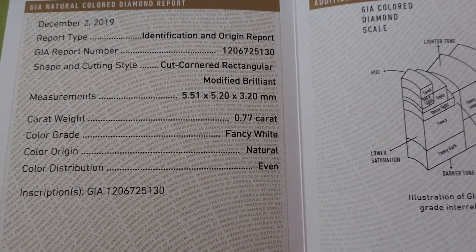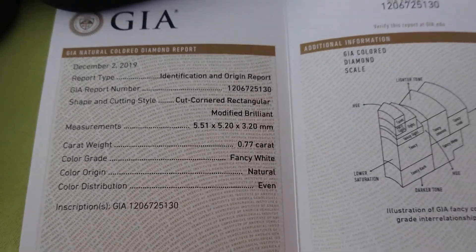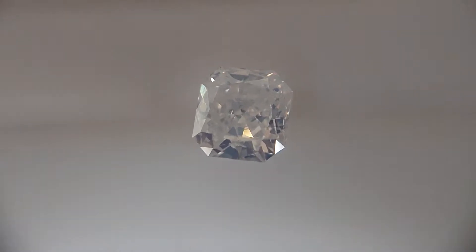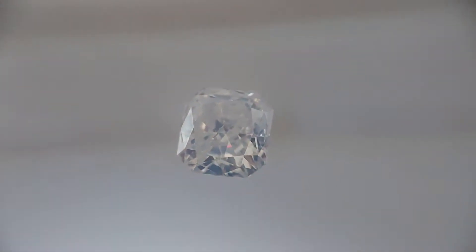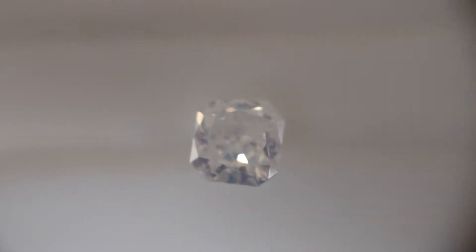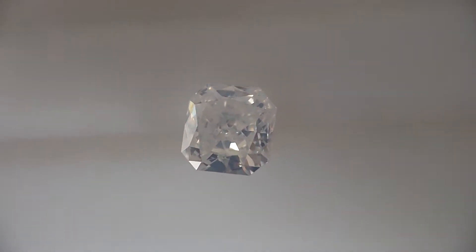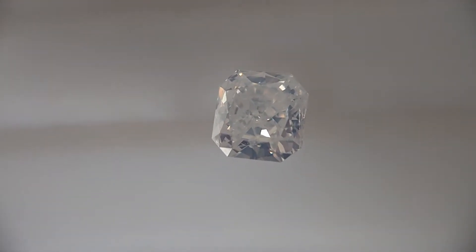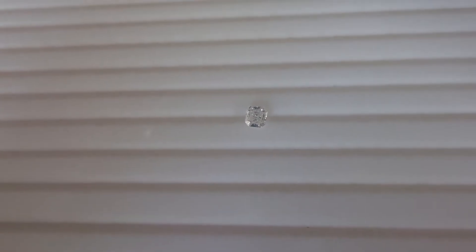Do you want to take a look? Are you ready to see the fancy white diamond? Here it is. Let's take a look from a normal view — unmagnified. Here is the normal view.